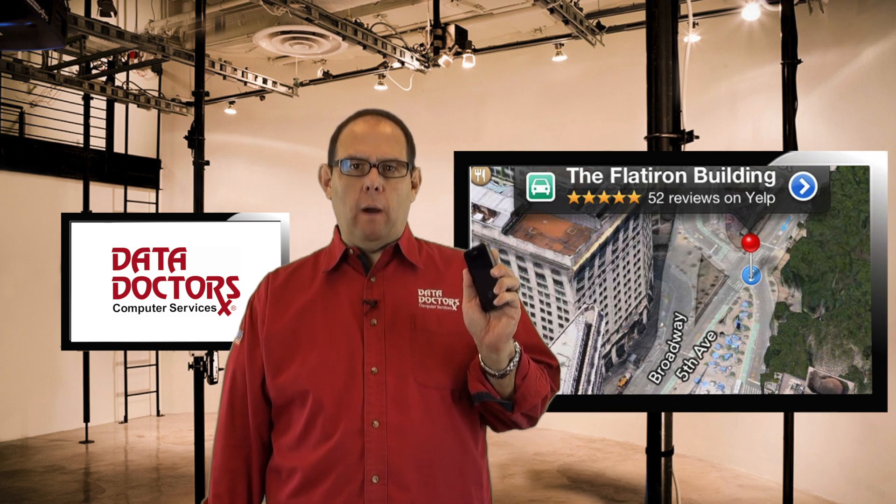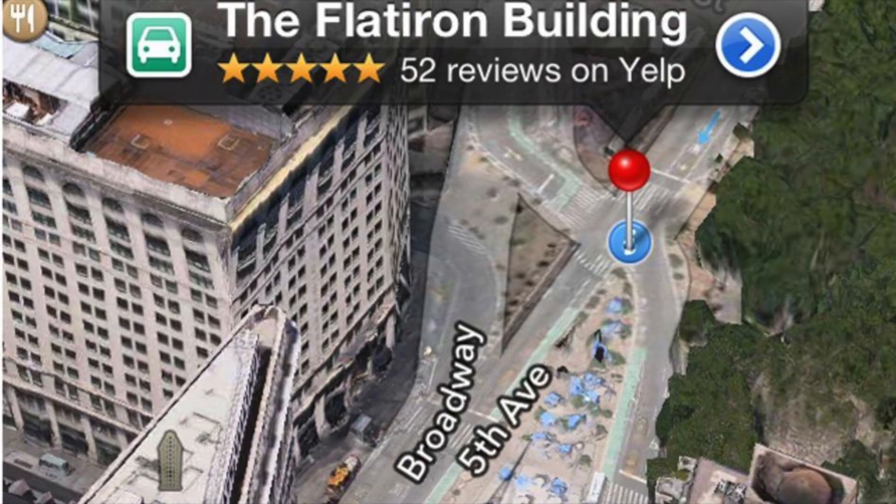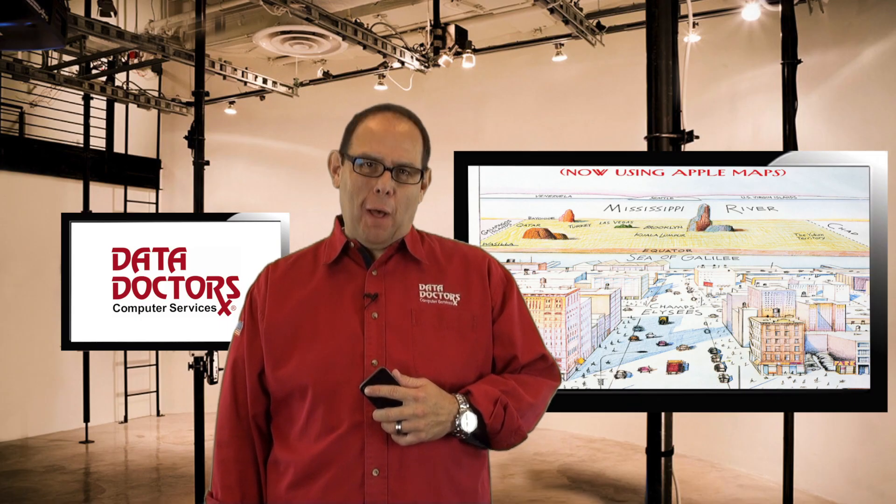If you've used Apple Maps since the new iOS release, you know she can be directionally challenged. Fortunately, Google has heard our cries for help.